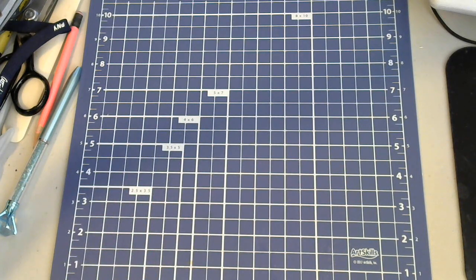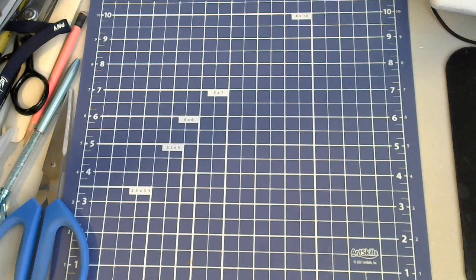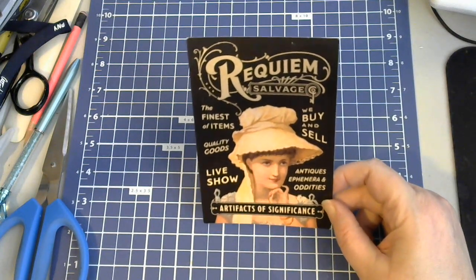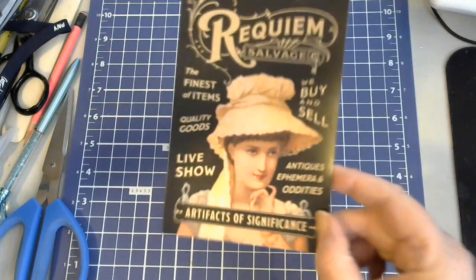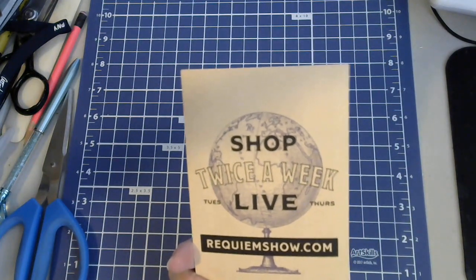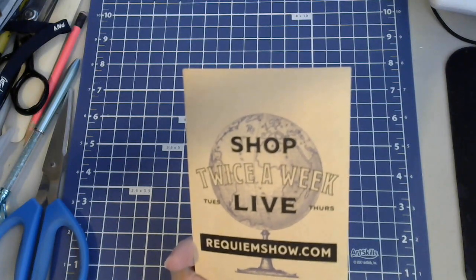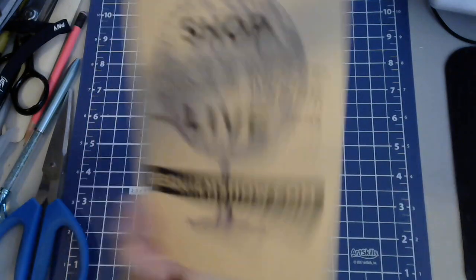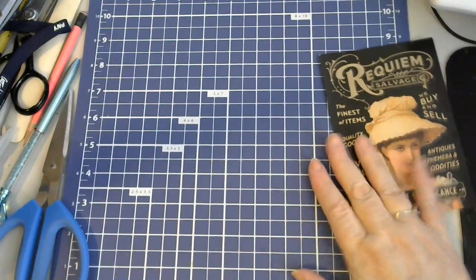So let's see what we got. Requiem — the finest of items, we buy and sell live: show antiques, ephemeral oddities, artifacts of significance. Love this card! Shop twice a week, Tuesdays and Thursdays live. You can see requiemshow.com. Love your card — that's just gorgeous itself.